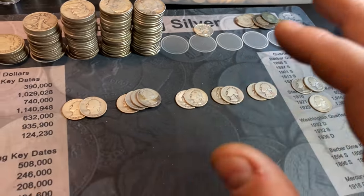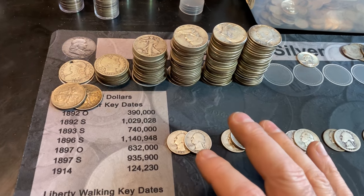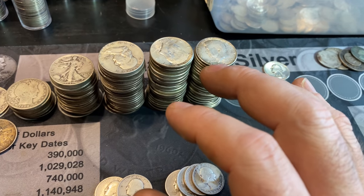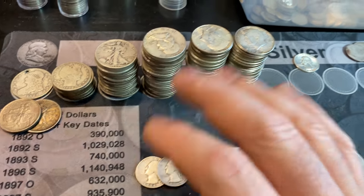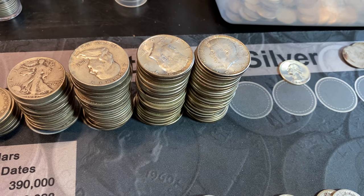Now that we've done the dimes and the quarters, we have the half dollars. I will go through all the 64 Kennedys off-camera checking for any of the DDRs and DDOs for the 64 Philadelphia and Denver Mints. After that, we'll see if we have any better date Benjis.